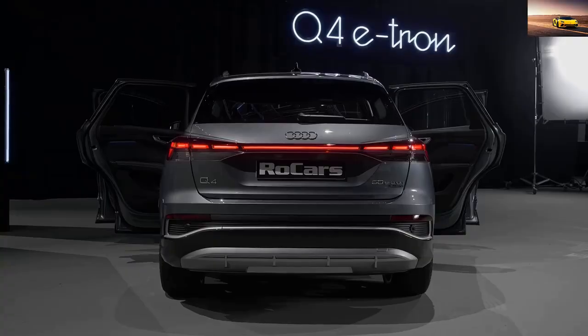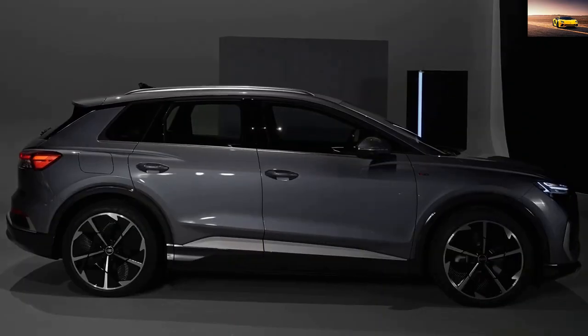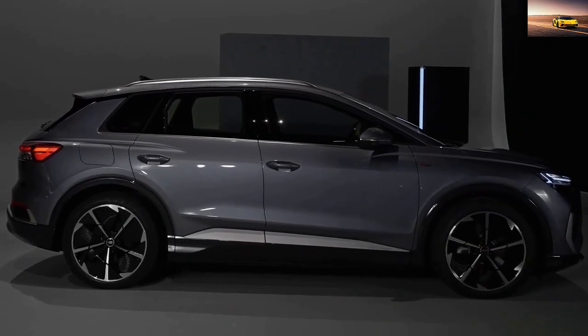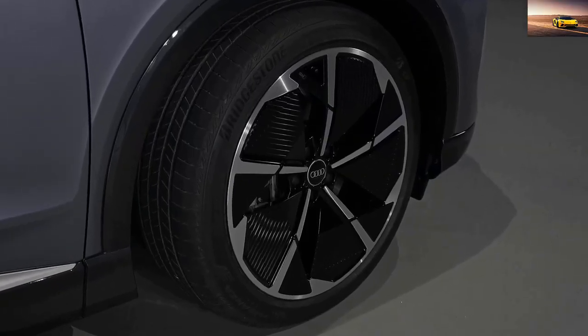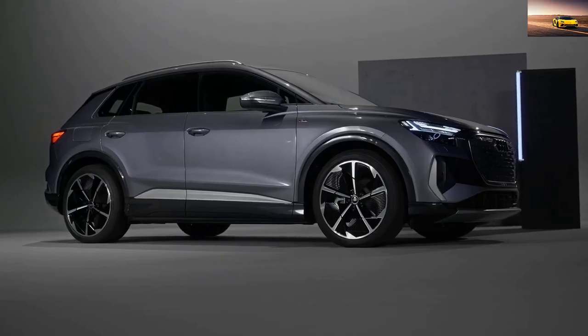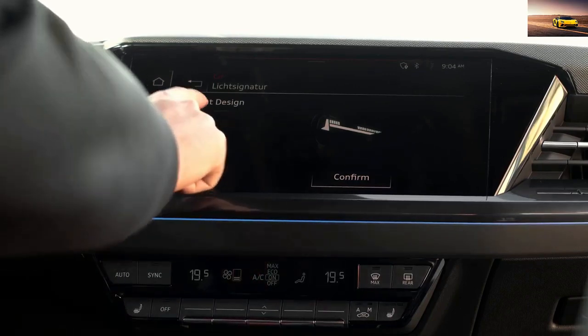Inside, the Q4 e-tron features a modern and minimalist design with a digital instrument cluster and a large touchscreen infotainment system. It also has a spacious interior with room for five passengers and their luggage. The Q4 e-tron is equipped with a range of advanced safety and driver assistance features, including adaptive cruise control, lane departure warning, and automatic emergency braking.